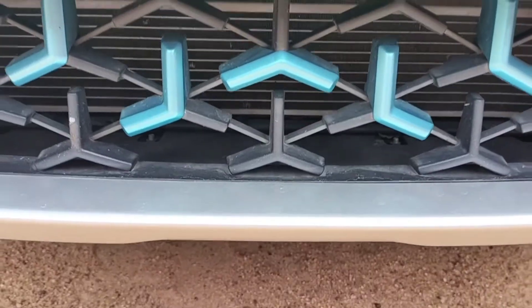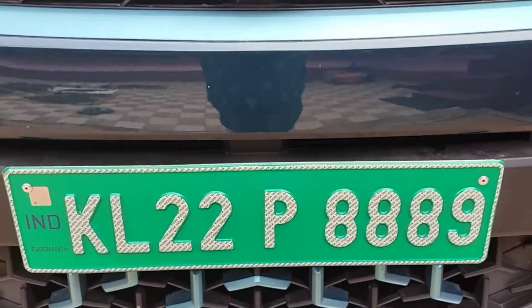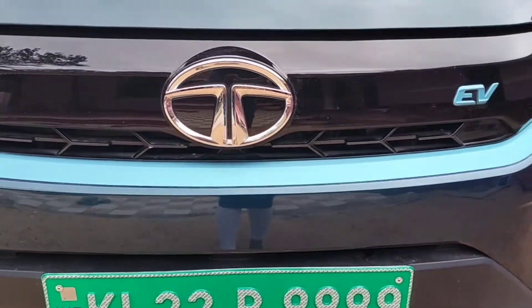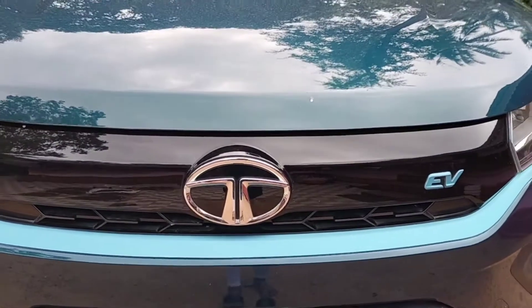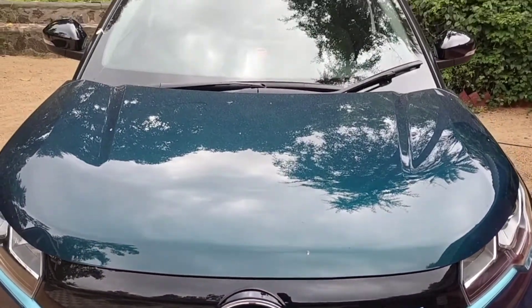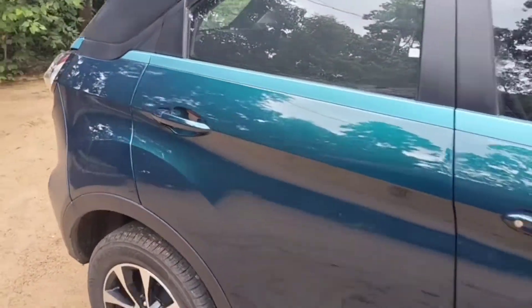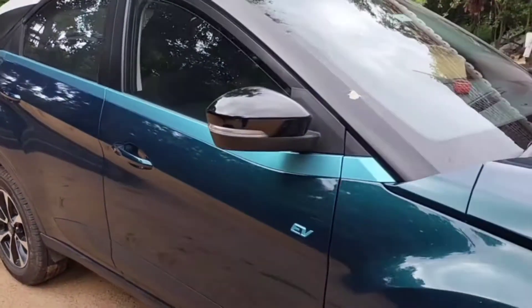I am going to show you an electric car. This is the car. What is the name? Nexon EV. This is a teal blue car. Colors include glacier white, black, and others. This is an extra price — $14.70, $14.